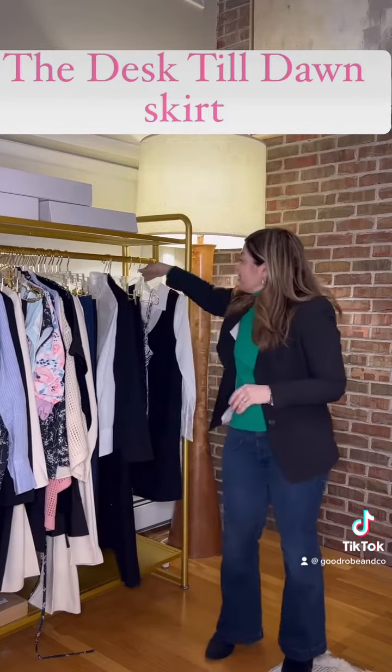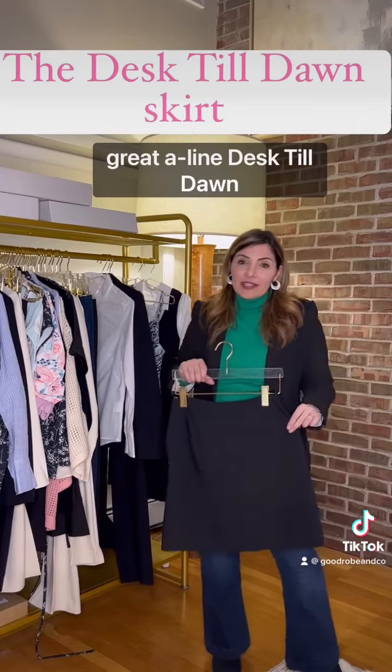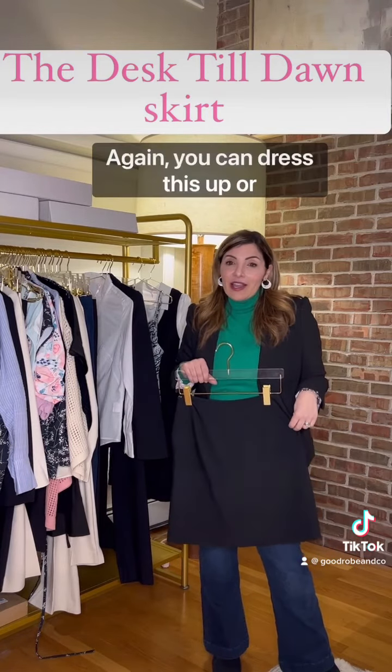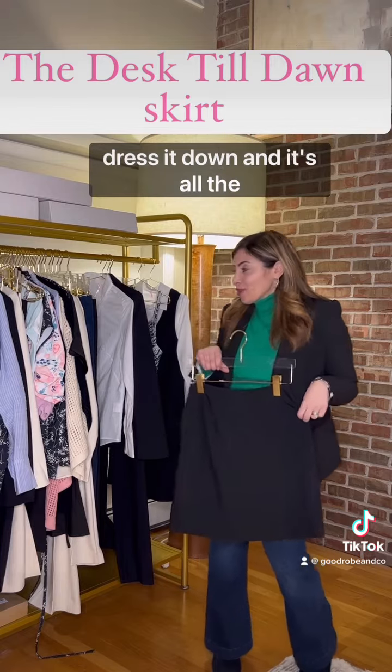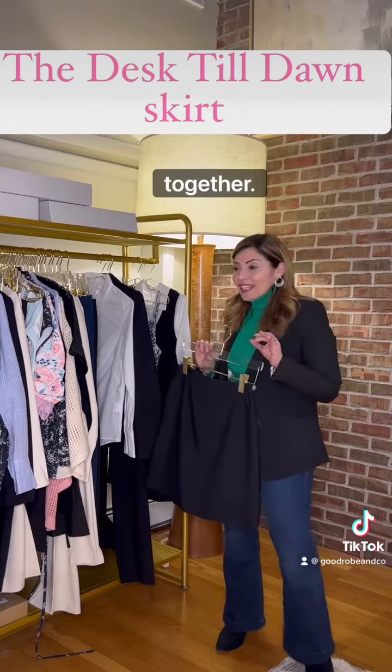Also in the collection, we show in the same fabric our great A-line desk-to-dawn skirt. You can dress this up or dress it down, and it's all the same fabrication so you can wear it together.